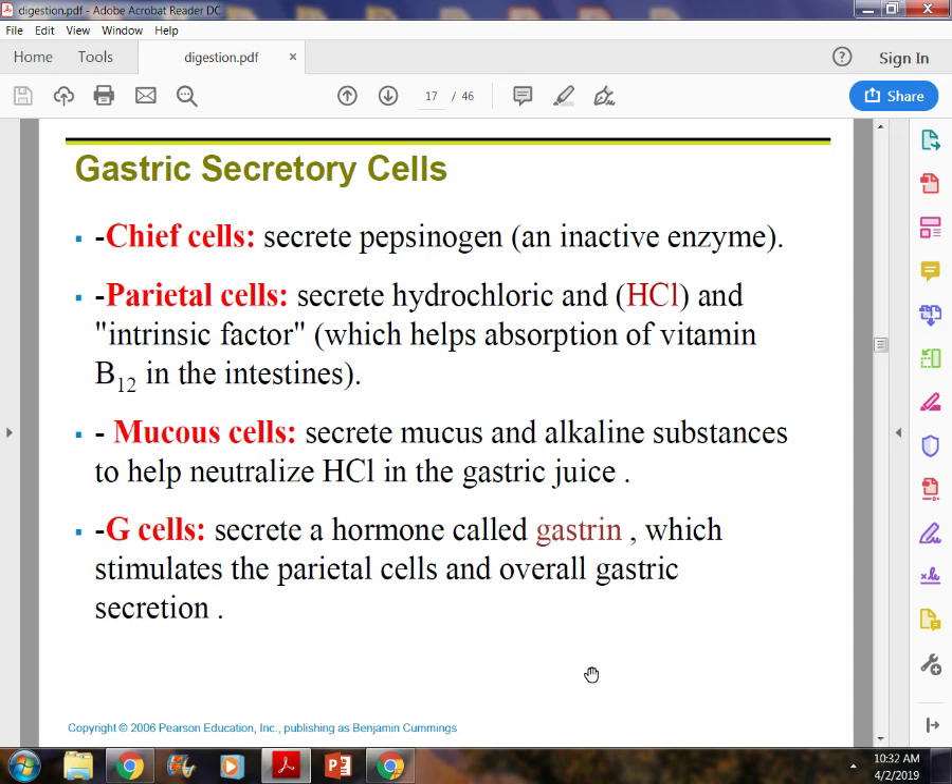Parietal cells also make something called intrinsic factor. Intrinsic factor is how we absorb B12. People who are alcoholics destroy their parietal cells' ability to make intrinsic factor because of the damage alcohol does to the stomach. Therefore, when they come into the hospital or stop drinking, they have to take B12 sublingually or as a supplement because their stomach cannot absorb it.